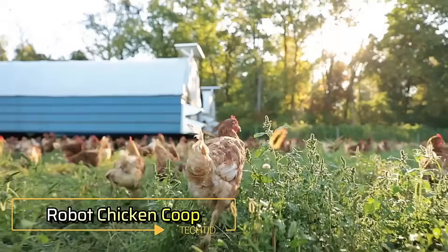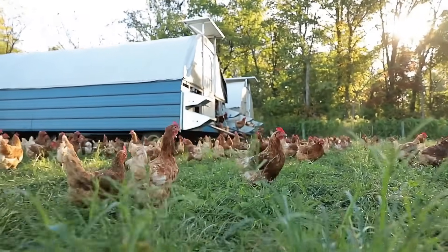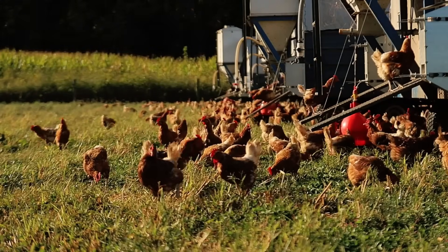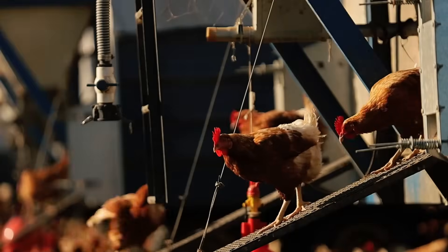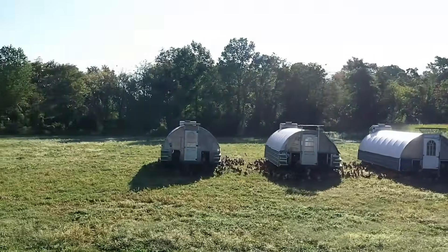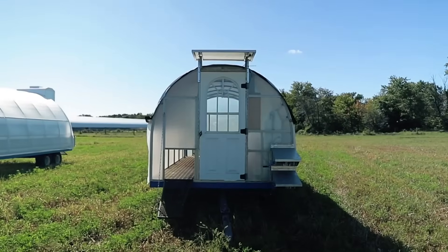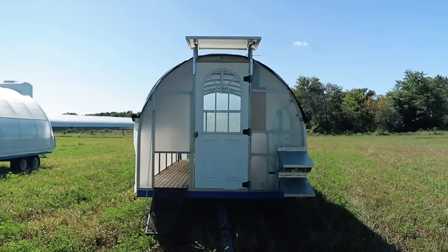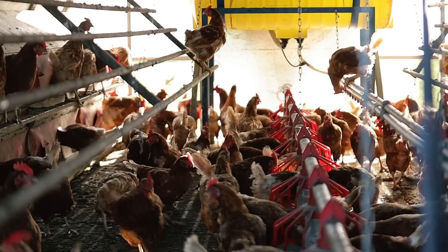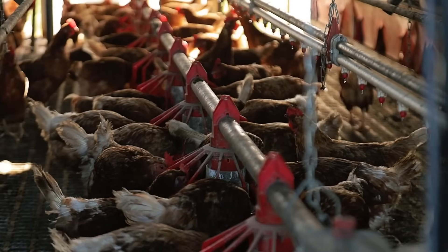The innovative Robot Chicken Coop from Pasture Bird is a revolutionary solution for modern farming. Unlike traditional coops that are fixed to the ground, this one is mounted on wheels, allowing it to move across the land. The creators even collaborated with NASA experts to develop this advanced technology, aimed at promoting sustainable agriculture. Chickens are notorious for damaging topsoil in their quest for food, often leaving the ground barren and nutrient depleted.